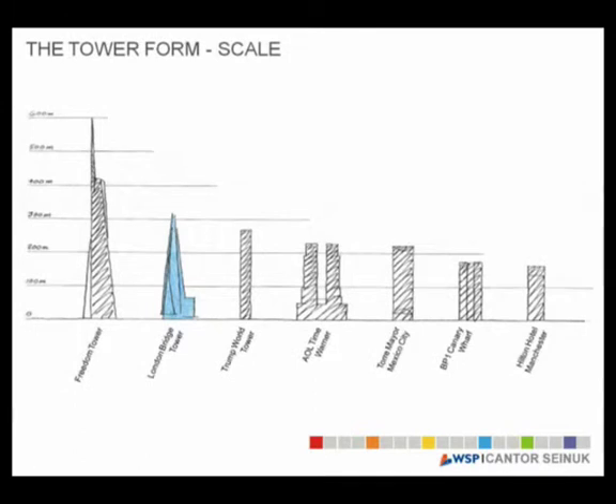The tower form — 310 meters is not, in today's terms, really tall. It is the tallest in Western Europe because another project is being designed a couple of hundred meters taller in Russia. But 300 meters, six or seven years ago, was quite tall. Comparing it to some of our other projects, the Freedom Tower is about 600 meters — roughly twice the height. And the Manchester Hilton, which won the CTBUH award last year, is only 175 meters. So it is quite a tall building.